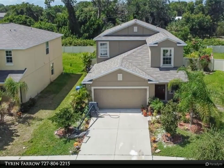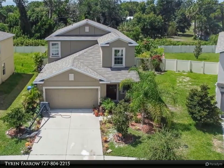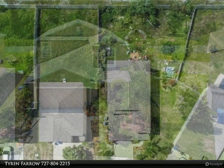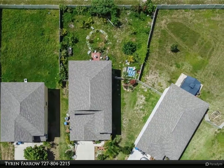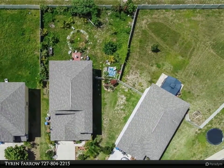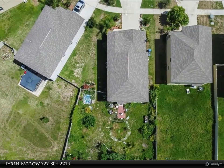As you walk through the front door, you will be welcomed by the amazing high ceilings that lead you right into the kitchen, where you will see the stunning open floor plan that is perfect for entertaining guests. The kitchen is full of cabinet space and has a very spacious walk-in pantry and an oversized island.